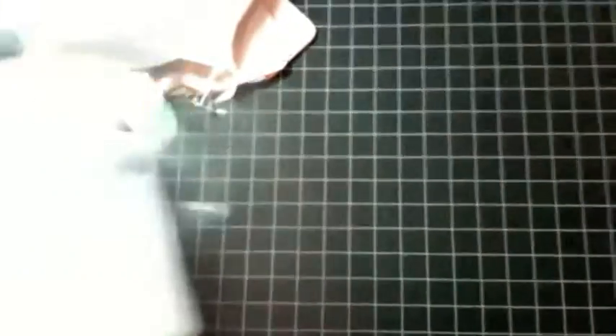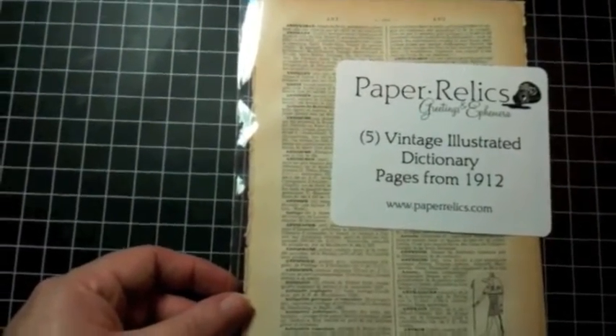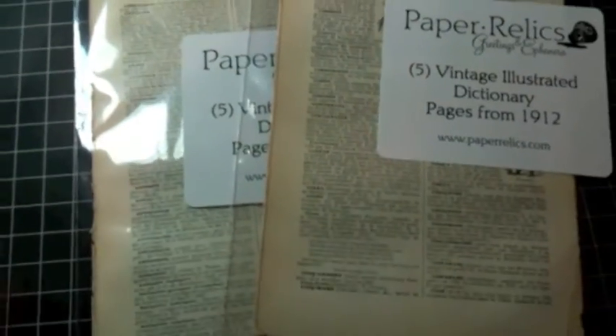And then the last thing I got was they had some packages of ephemera there. So I picked up two sets of some vintage dictionary paper. I picked it up because I just really love the way it's aged — it's aged beautifully, just nice warm aging on there.